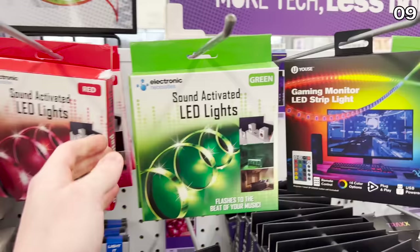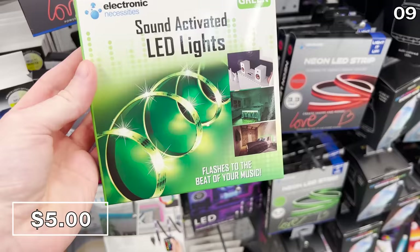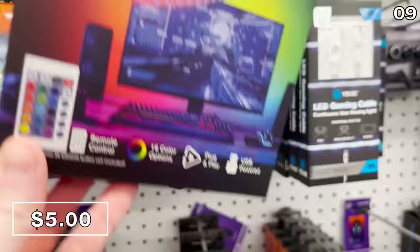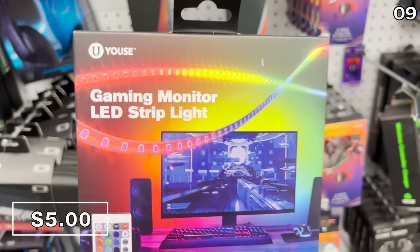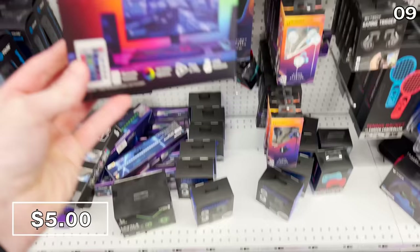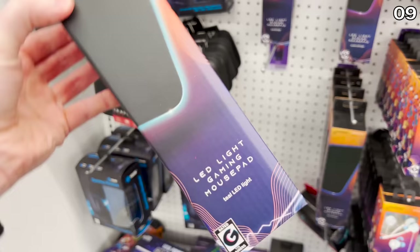As an alternative to LED light kits on Amazon at two to three times the price, the ones at Five Below are reactive — they respond and illuminate accordingly to sounds or music. They could work in any room of your home and are particularly fun around the holidays. There are also gaming LED light strips for five bucks, which would work around a gaming monitor or TV to create a backlight or ambiance — not just for gaming but for any screen you want to frame. LED mouse pads are $5 — vibrant, anti-slip, why not?